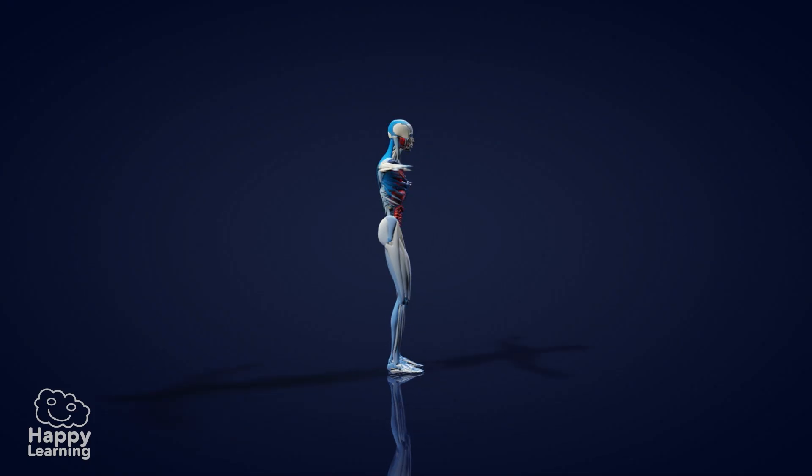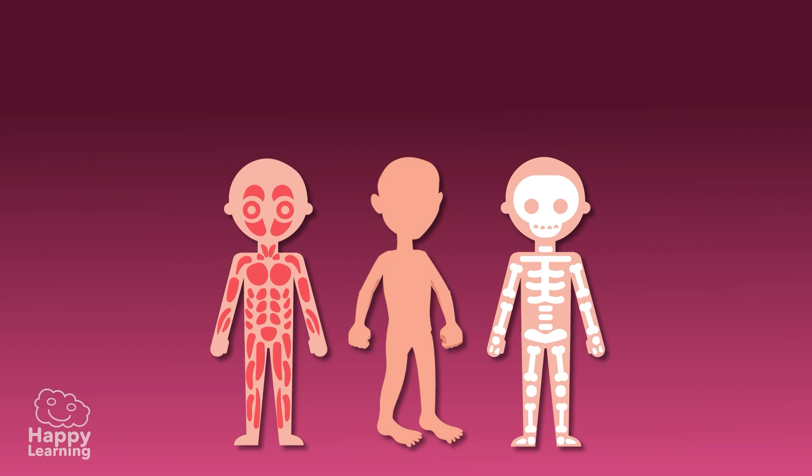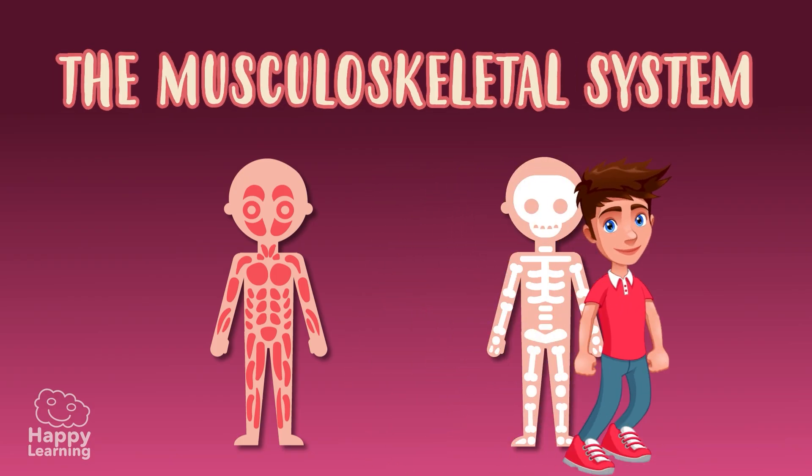Hello, friends! Welcome to a new Happy Learning video! Today we're going to learn about the human musculoskeletal system — it's what lets us move around!